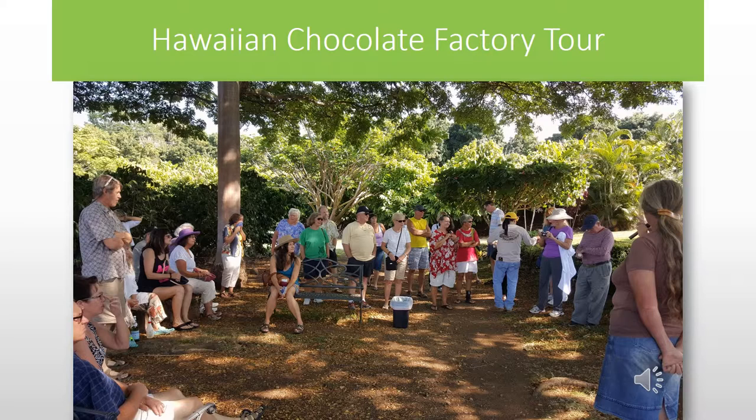One of our tours was to the Hawaiian Chocolate Factory. This was interesting because we learned about how cacao grows and how chocolate is made.